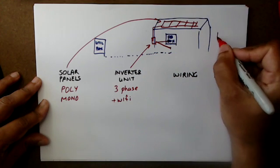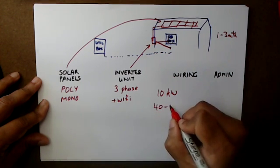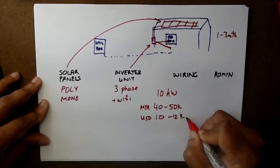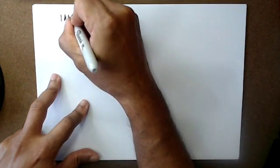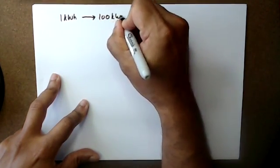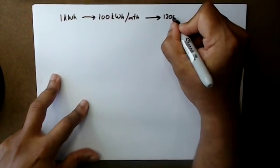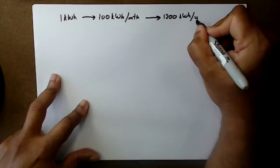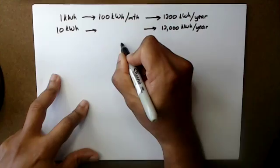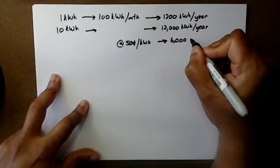The whole process takes anything from one to three months. A 10-kilowatt system will run you about 40 to 50k MYR, which is about 10 to 12k USD. One kilowatt of system capacity is going to generate approximately 100 kilowatt hours per month, or about 1,200 kilowatt hours per year. So a 10-kilowatt system generates 12,000 kilowatt hours per year — at 50 cents per kilowatt hour, that gives you $6,000 in savings per year.